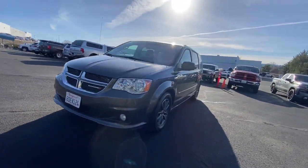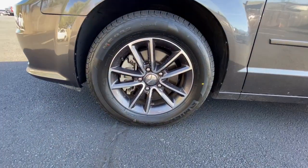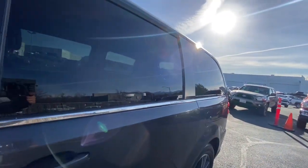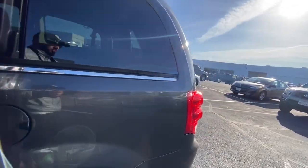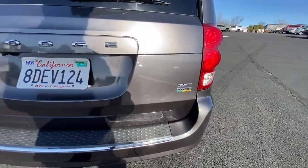Don't miss out on the chance to have the family vehicle that maximizes comfort, safety, and fun. Drive the Grand Caravan. It's amazing.